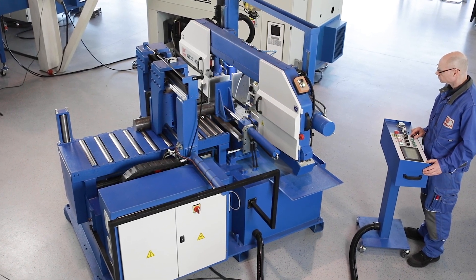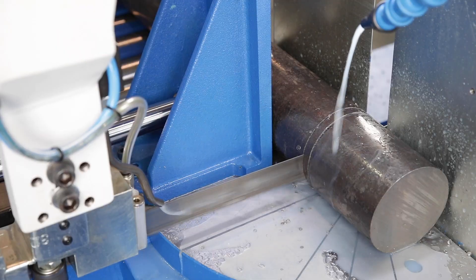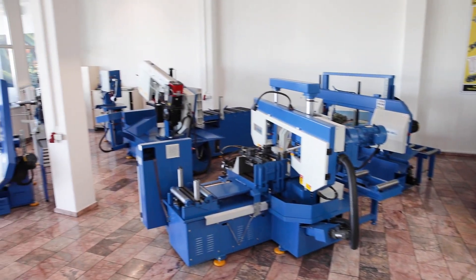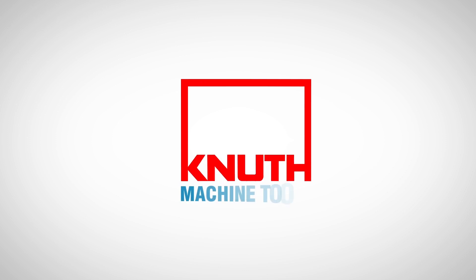Here at Knut, we offer a variety of high performance sawing machines for almost every need. Contact your nearest Knut representative today to find out the best solution for your business.